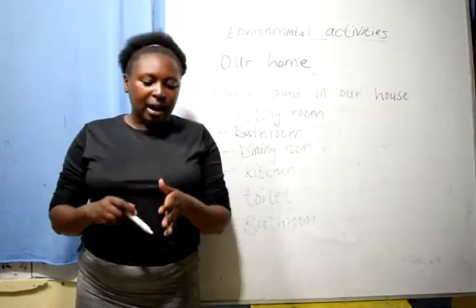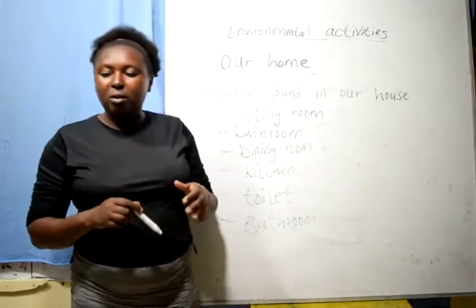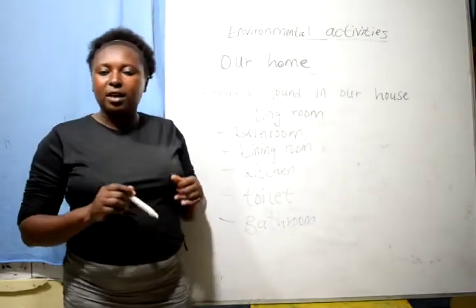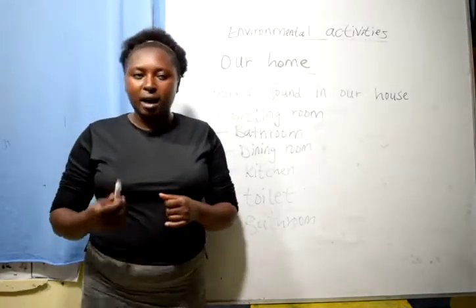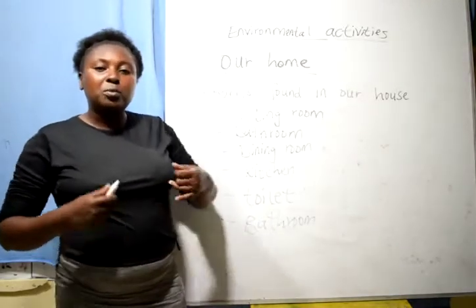Welcome to my house, my family and me. In the living room, I watch TV. Welcome to my house. In the dining room, I eat. In the kitchen, we cook. Toilet, we relieve ourselves. Welcome to my house. In the bathroom, we bathe. Bedroom, we sleep.